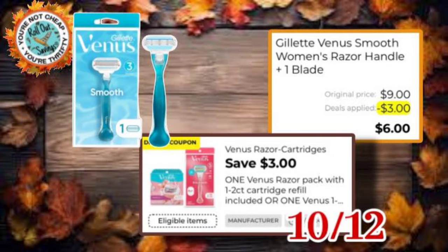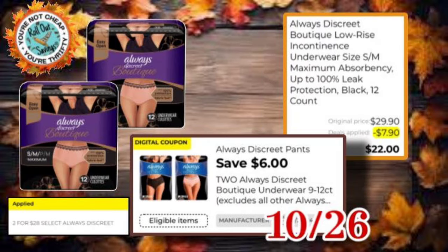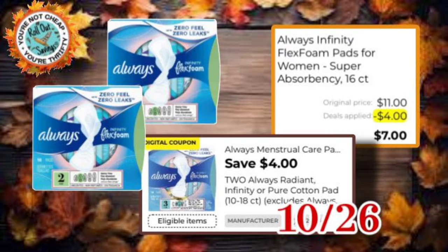The Venus razor has a $3 off one coupon, so that would be $6 after your coupon. Our next one is $3 off one Gillette, so you could get the Fusion razor for $11. Always Discreet has $6 off two — you can get two packs for $22. There is a sale attaching as well.